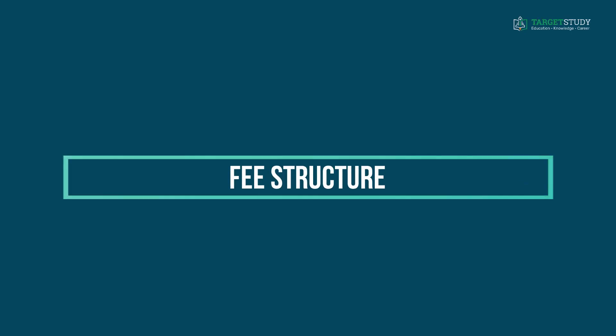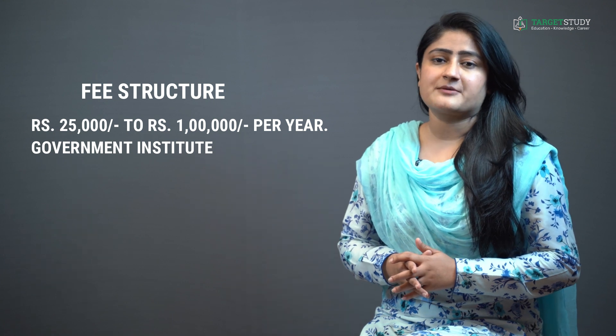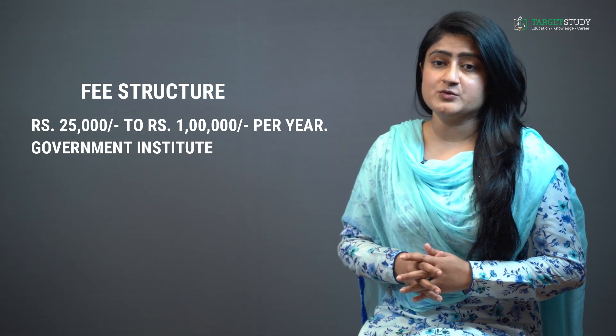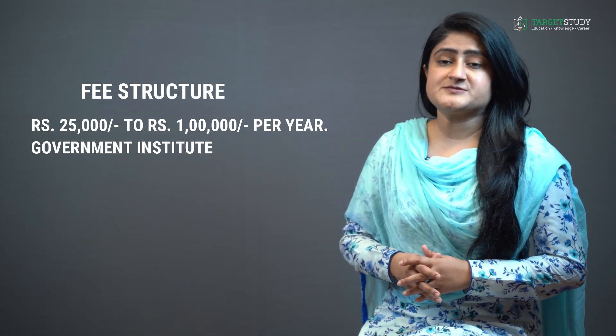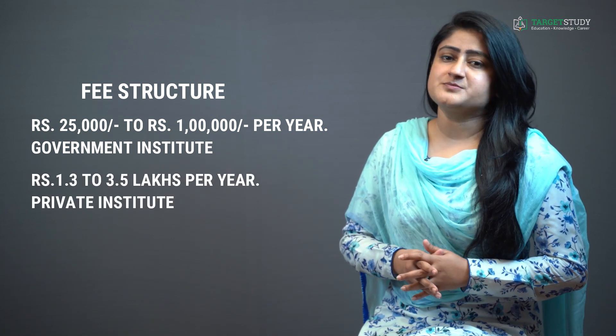Now, the BTEC Dairy Technology course fee structure varies greatly depending upon the reputation and type of the institute. For government Dairy Technology institutes, the fee varies between Rs. 25,000 to Rs. 1 lakh per year. Whereas in private institutes, the fee for the same course is between Rs. 1.3 lakhs to Rs. 3.5 lakhs per year.